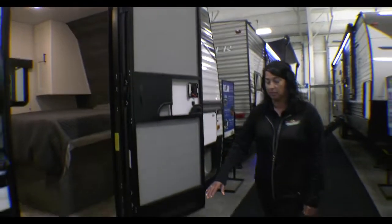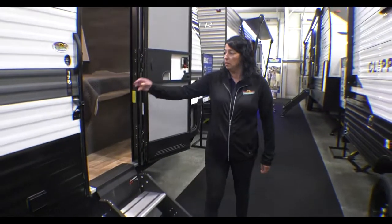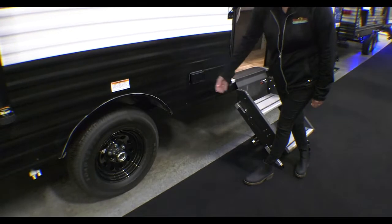You've got solid steps that come out. You've got a leash holder and a 110 outlet here as well. And it does have the two manual stabilizer jacks in the rear.